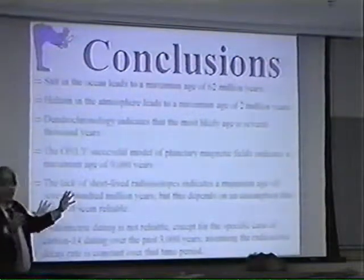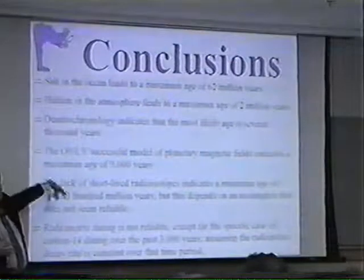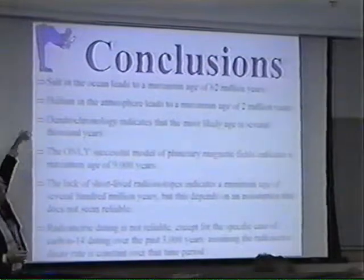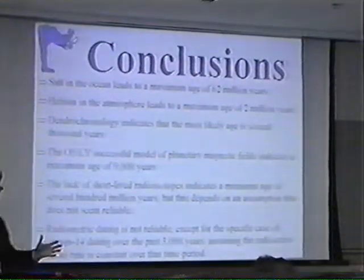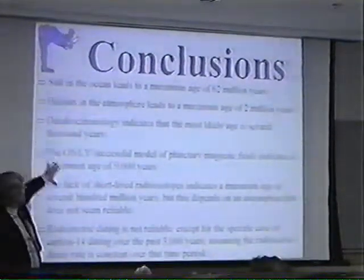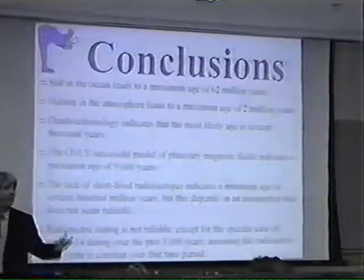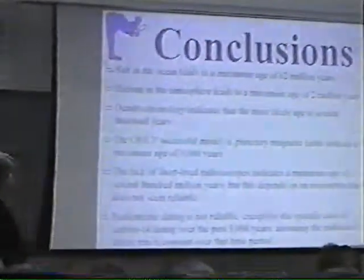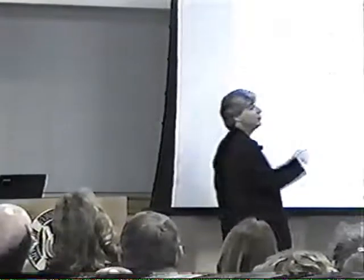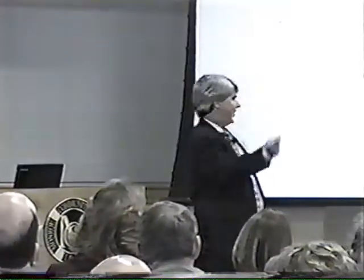These dates are all over the charts — hundreds of millions of years, 9,000 years, 2 million years, 62 million years. In the end, I think you're most consistent with the majority of the data if you sit right around 10,000 to 9,000 years old for the age of the Earth. That gives me the least amount of data that's a problem and the most amount of data I can understand. As a scientist, that's what I look for. Who knows — new science might cause a new conclusion. Thank you very much.